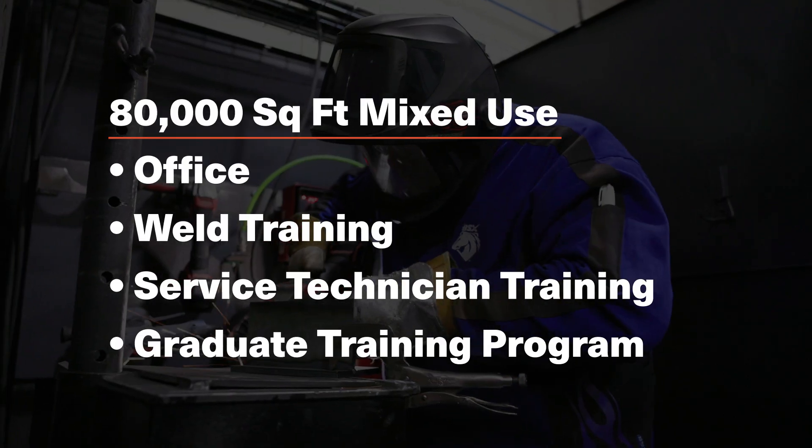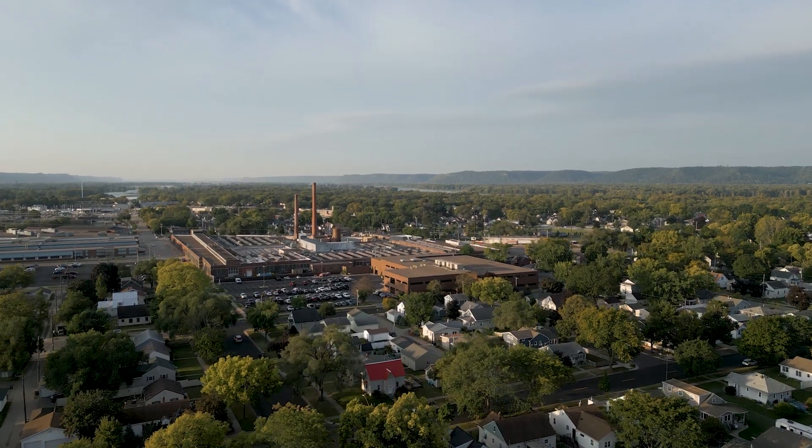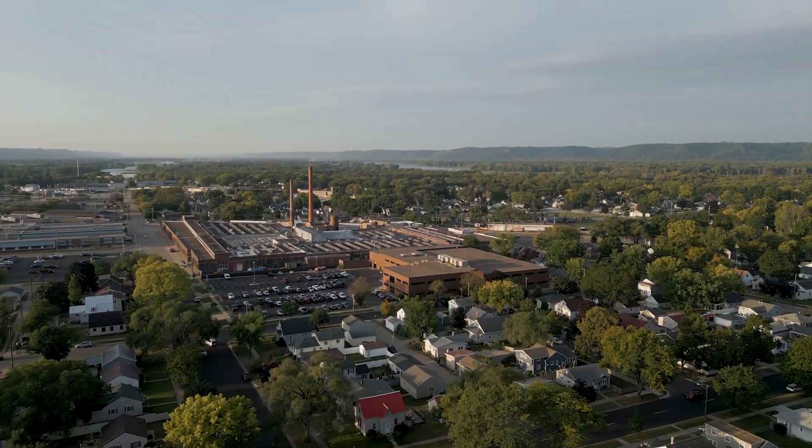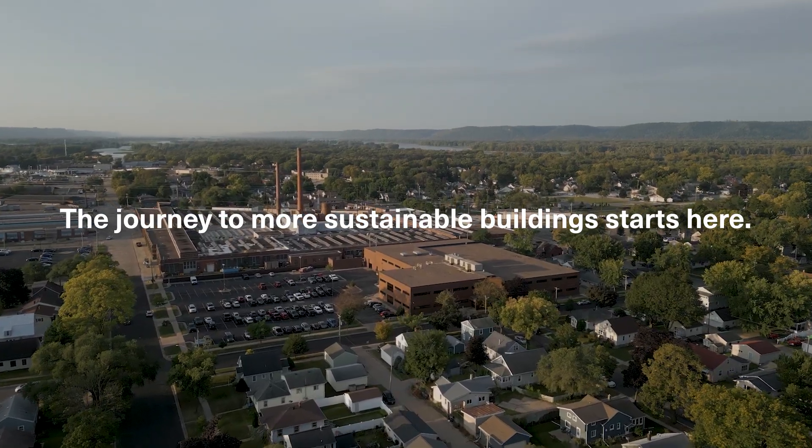It's one thing to sit in a classroom and learn about these systems, but it's another thing to go downstairs. When you wonder if Trane is really walking the walk — it's right downstairs. It's one of the most efficient systems the industry has seen, and to be a part of that education and eventually that rollout, bringing those products to market, is really exciting. Welcome to the Trane Customer Experience Center — the world's journey to more sustainable building systems starts here.